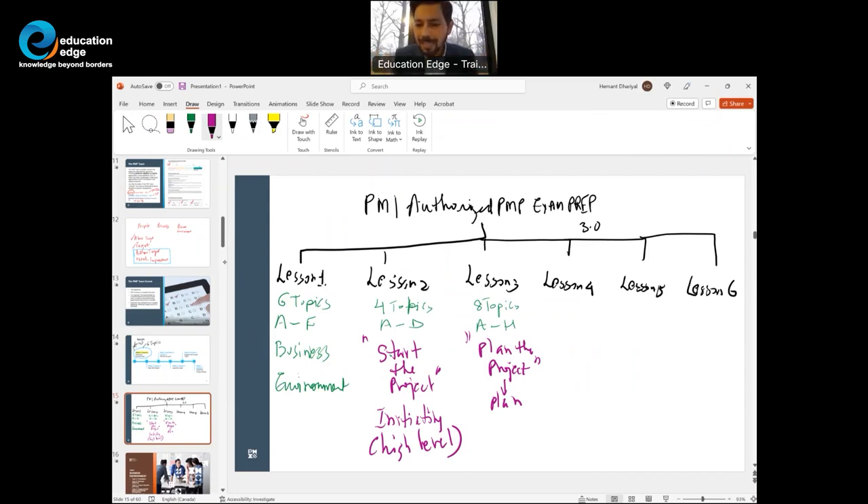The plan is signed off by stakeholders — whether using plan-driven, change-driven, predictive, adaptive, or hybrid approach. PMI says instead of 'execute the project,' lesson four is called 'lead the project team,' which has six topics. Leading the project is essentially executing — creating and testing the project deliverable.